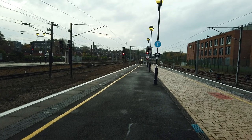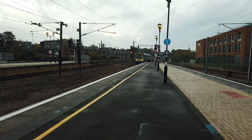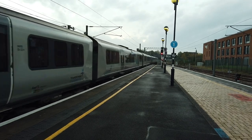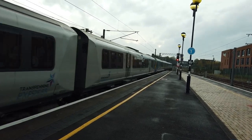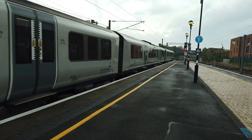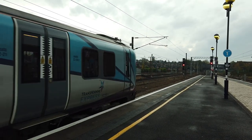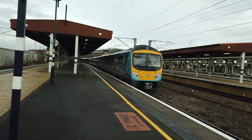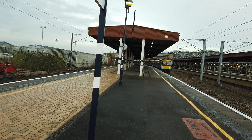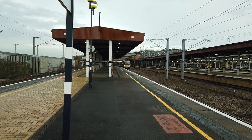Arriving in now is going to be the 1639 Transpennine Express service going from Manchester Airport to Redcar Central. 185 123 is the front of this one — it's a 6-car. 185 113 at the rear. This one's luckily not too busy today, which is a miracle. It's currently running about a minute late.